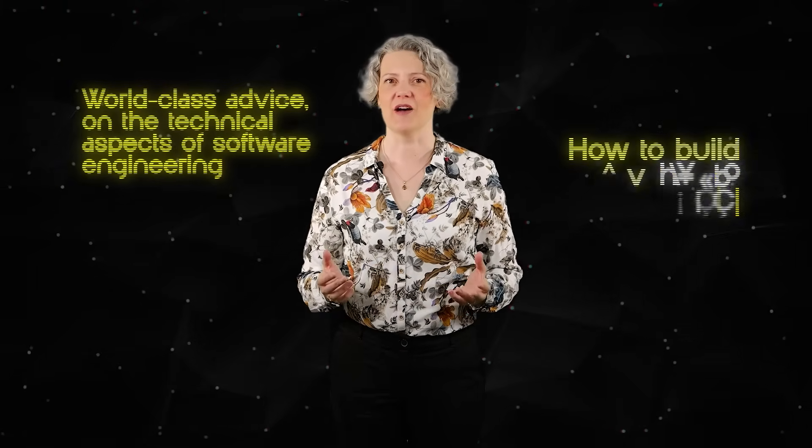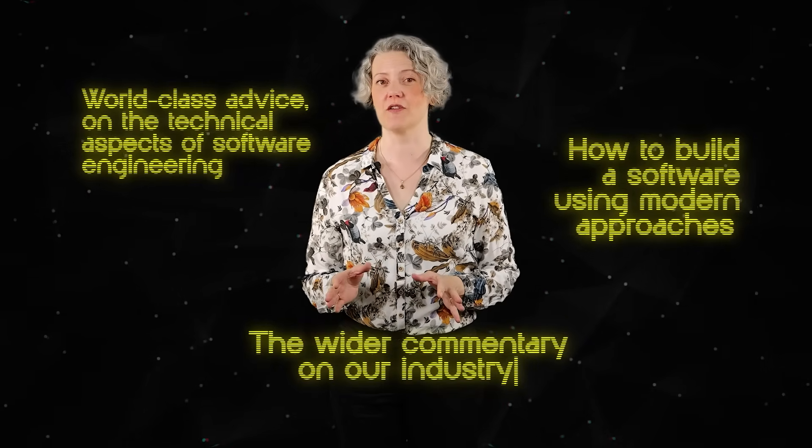Hi, I'm Emily Bache. I'm a software developer and creator of SAMAN Coaching. Welcome to the Modern Software Engineering channel, where you can find world-class advice for the technical aspects of software engineering, how to build software using modern approaches, and wider commentary on our industry.